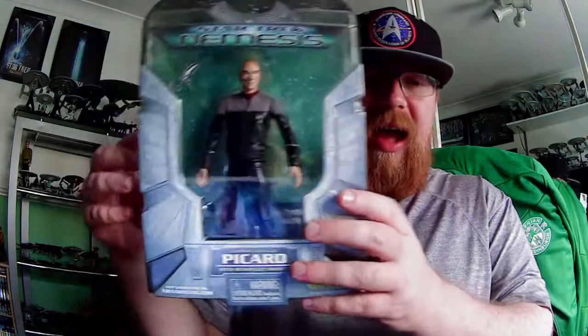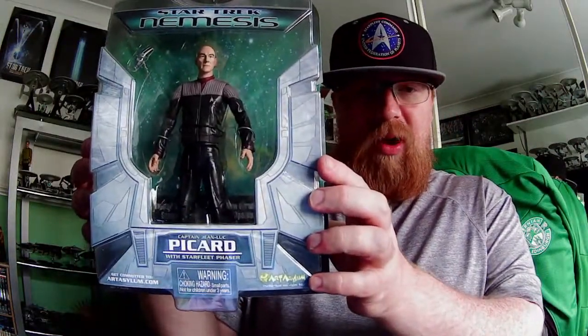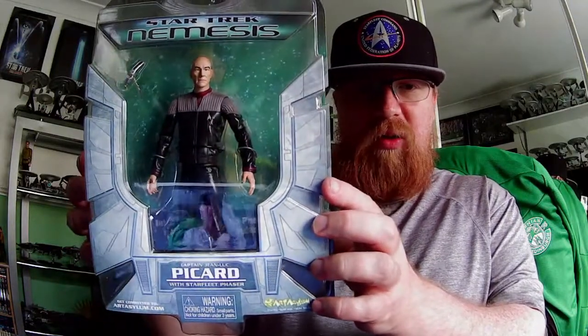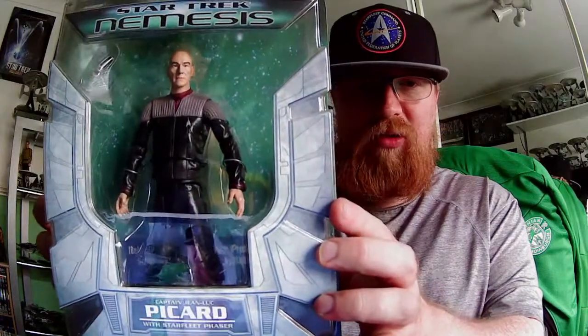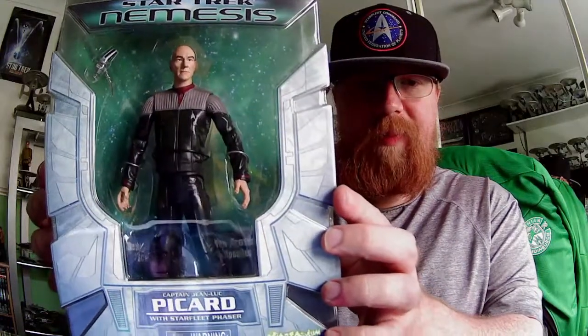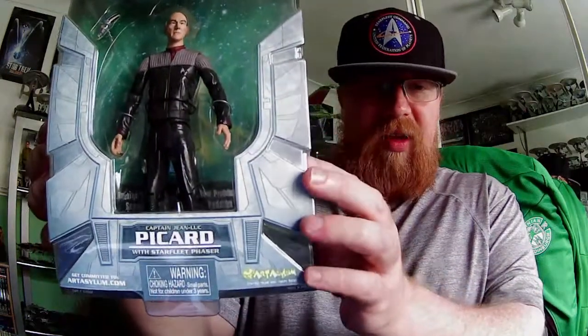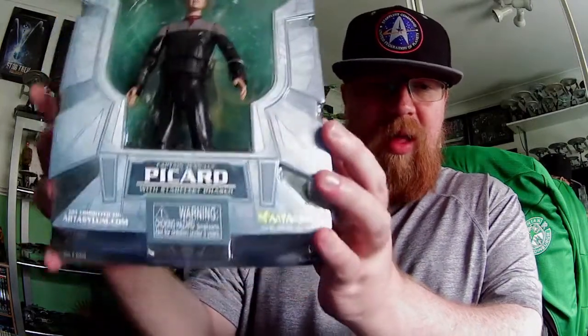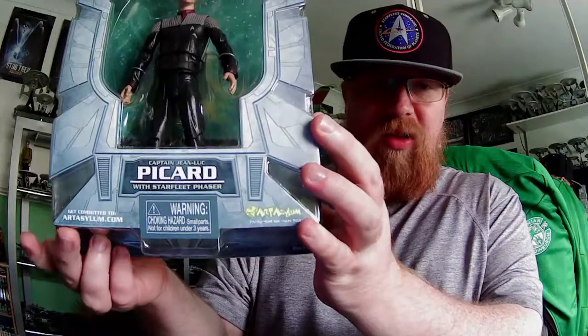There's not that much — you don't get the extra hands with this one. It is Captain Jean-Luc Picard with his Picard face, looking like Patrick Stewart. It's supported by Art Asylum.